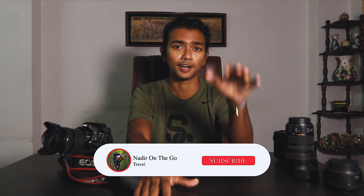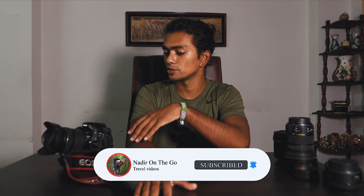There you go — a review of my camera and all my gear. I hope you enjoyed it. If you like this video, hit that like button. If you want to see more, subscribe to my channel — I mainly do travel videos but I'll be doing a series on gear and editing because I've been getting a lot of requests for that. I'll catch you guys on the next video.